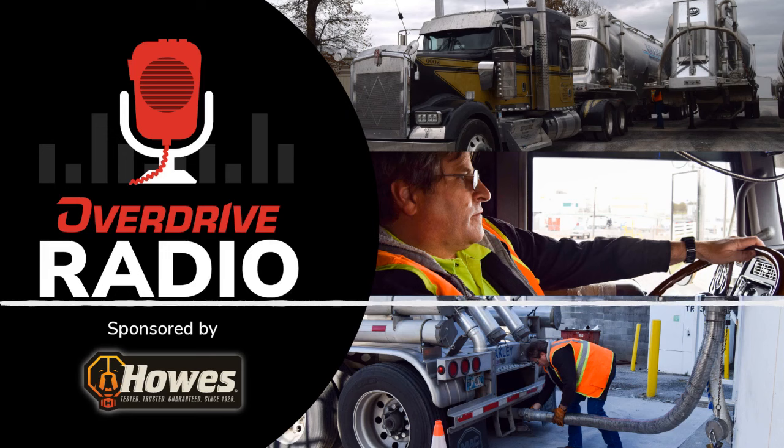Of course I went and talked to Peterbilt, and they would sell me a truck, but nobody wanted that 5700. They didn't want to trade for it. So I talked to Kenworth out in Springfield, Missouri, and they said, 'Yeah, we'll trade for it.'